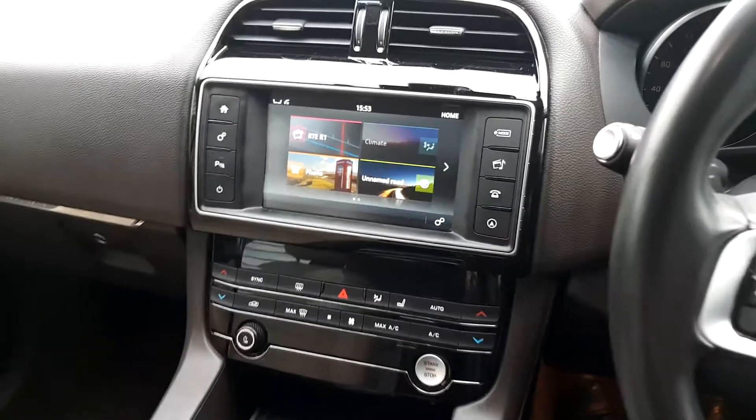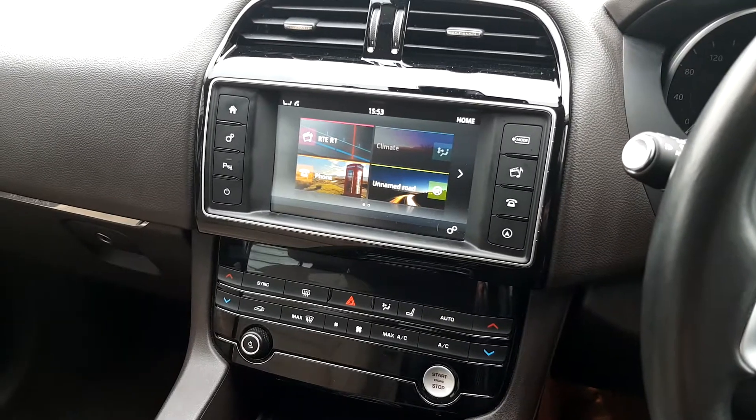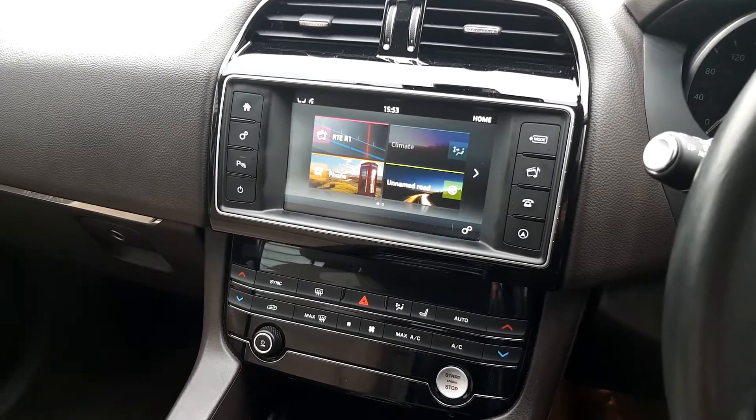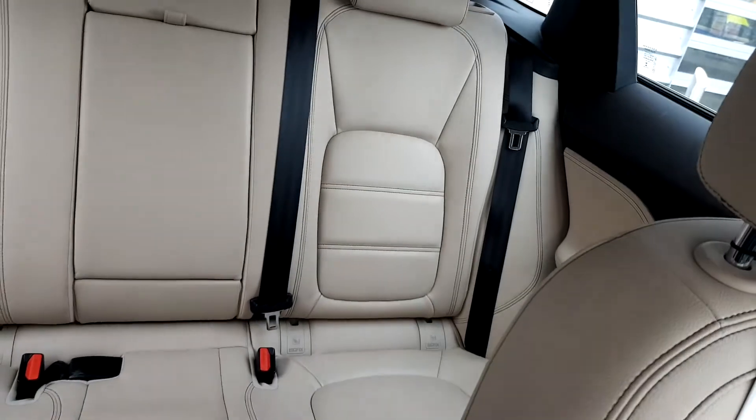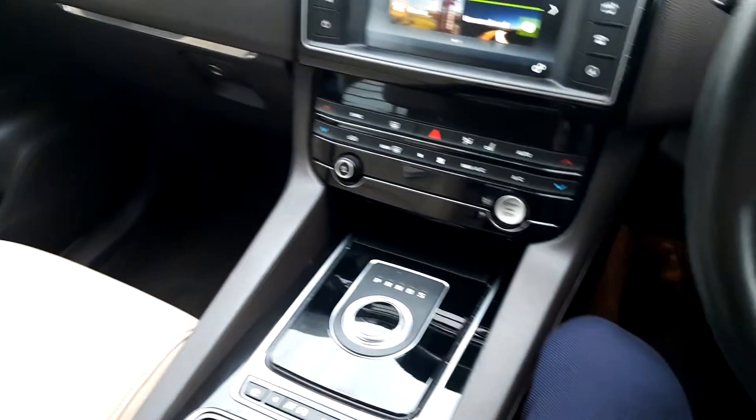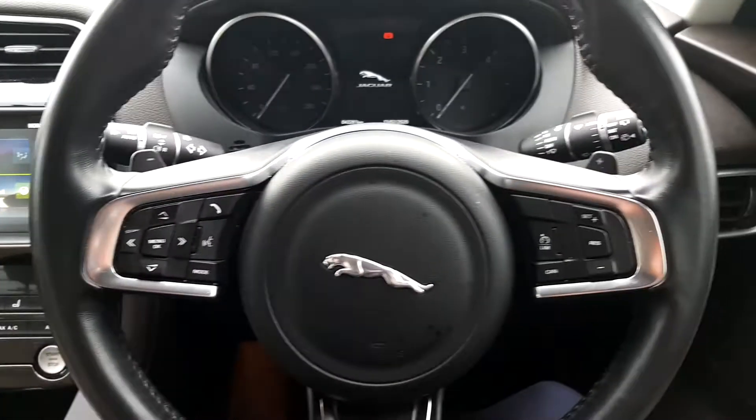It also features an 8-inch touchscreen display, phone and Bluetooth connectivity, and sat-nav, heated front seats, and a full leather interior in a beige or latte colour. The front seats are also fully electrically adjustable. There are also auto lights and wipers, various driving modes, and of course it is an automatic transmission.